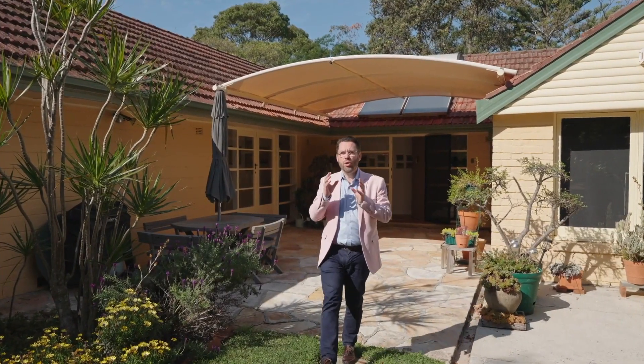A captivating home with serenity and convenience. Welcome to 18 Kilpa Place, St. Ives.